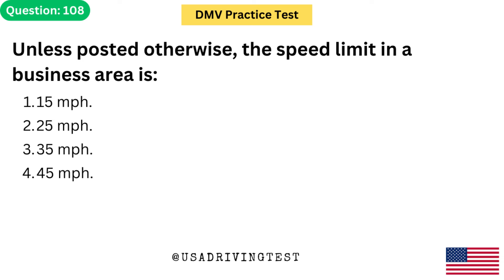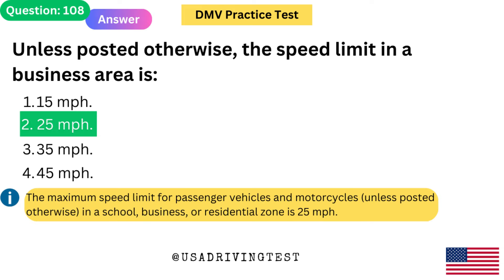Unless otherwise posted, the speed limit in a business area is: 1. 15 mph. 2. 25 mph. 3. 35 mph. 4. 45 mph. The answer is 2: 25 mph. The maximum speed limit for passenger vehicles and motorcycles, unless posted otherwise, in a school, business, or residential zone is 25 mph.